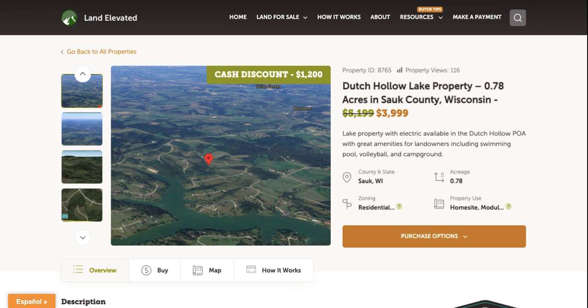This property is located in the Dutch Hollow Lake subdivision, which is a beautiful rural subdivision right off the shores of Dutch Hollow Lake. This subdivision also has some really nice amenities for landowners here. You'll have access to a swimming pool, a private campground that's just for landowners, a volleyball court, and lots of other ways that you can enjoy life out on the lake in this beautiful country region.